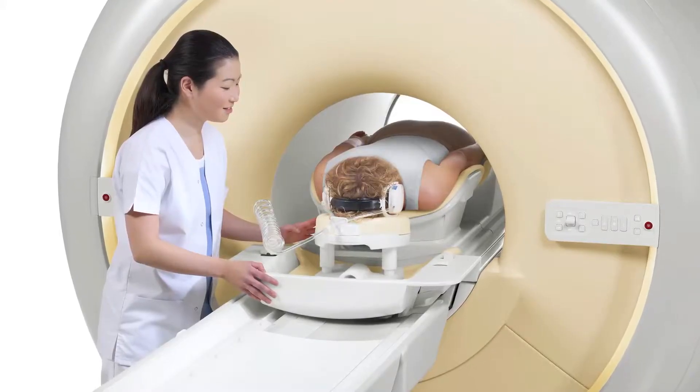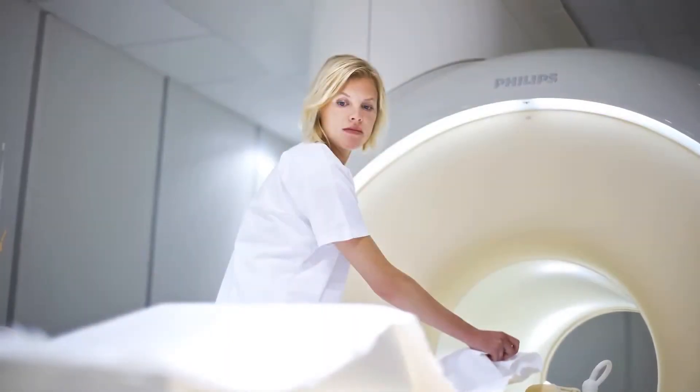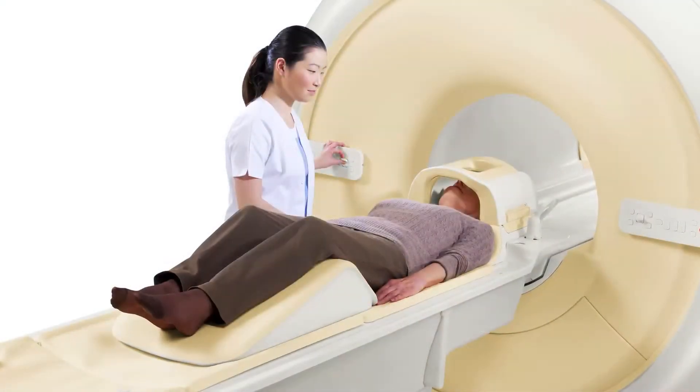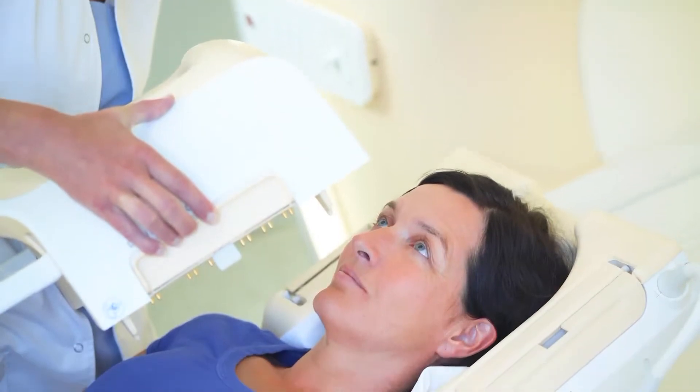Not only is the unit much larger than the previous MRI units inside, but the magnet has much higher strength than previous units. Because of this, we can leverage the increased signal that we get to either get a higher resolution image or to get much faster sequences. And in many cases, we can perform an entire examination in 10 minutes or less if needed.